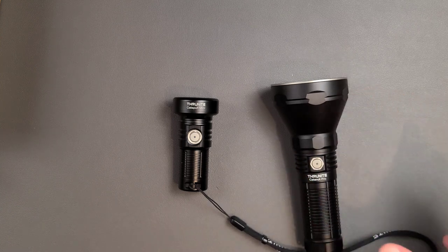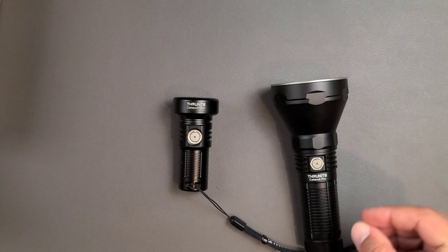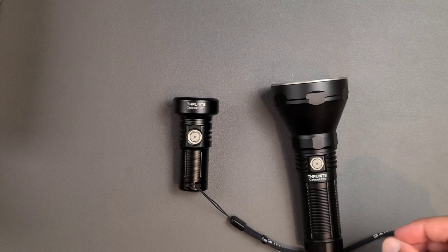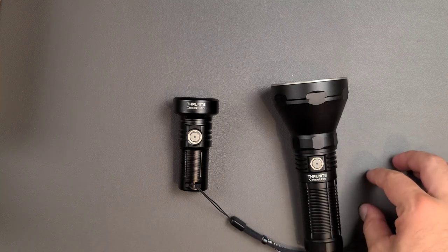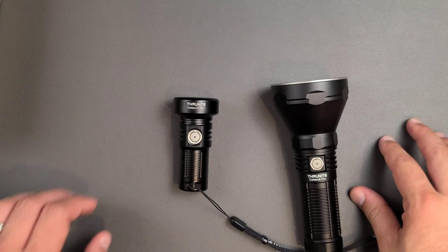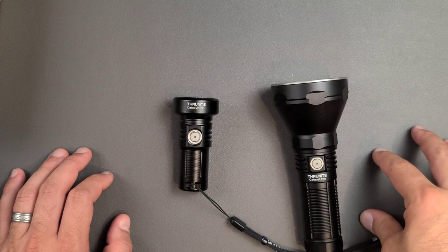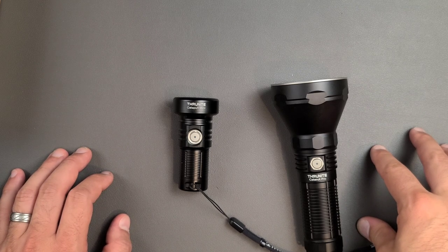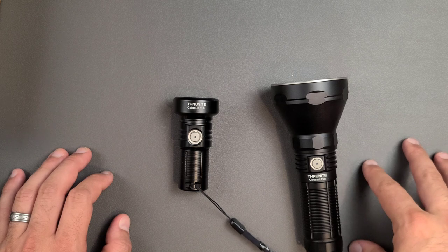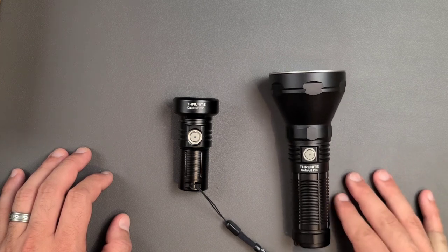For the larger version, this will reach almost 3,000 lumens on turbo — 2,700 — and that will run for 9 minutes before dropping down to 961 lumens for an additional 90 minutes. The maximum beam intensity for this flashlight is 252,000 candela. This is the kind of light that if you get it in somebody's face on maximum output will genuinely damage somebody's eyes. So these are not toys — they are tools, and they are very good for what they are designed for.